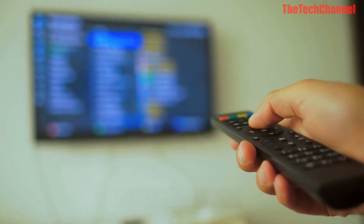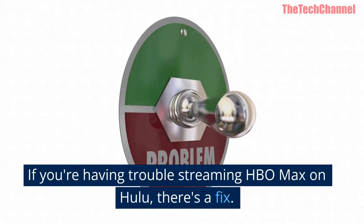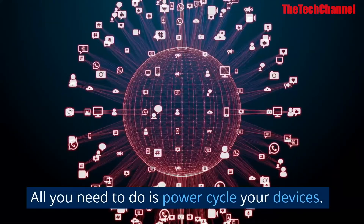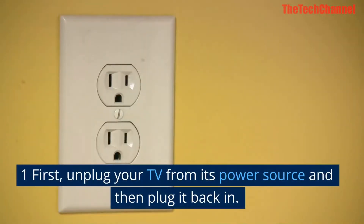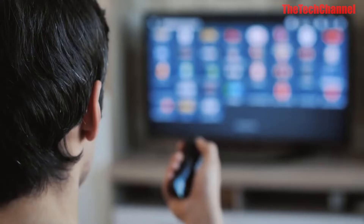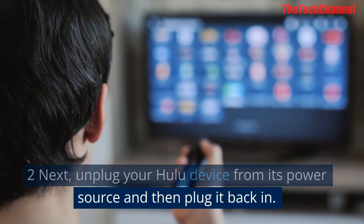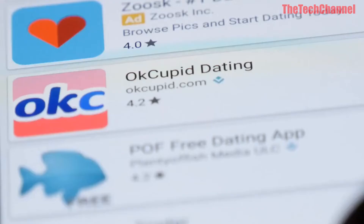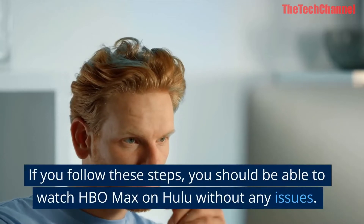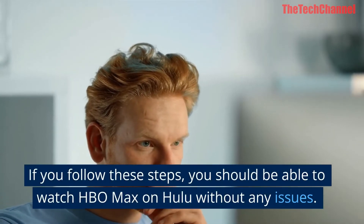One: Do a power cycle. If you're having trouble streaming HBO Max on Hulu, there's a fix. First, unplug your TV from its power source and then plug it back in. Next, unplug your Hulu device from its power source and then plug it back in. Finally, restart your HBO Max app. If you follow these steps, you should be able to watch HBO Max on Hulu without any issues.